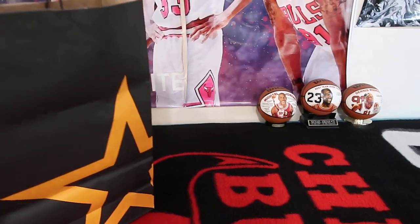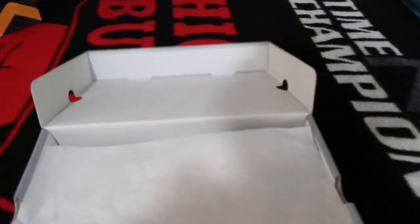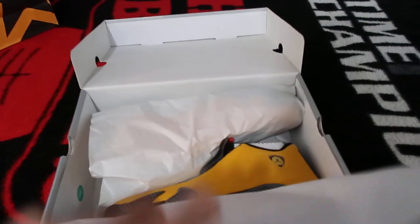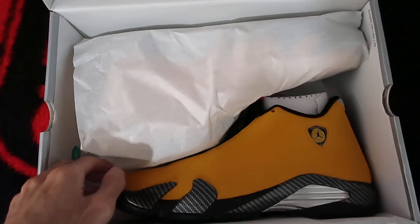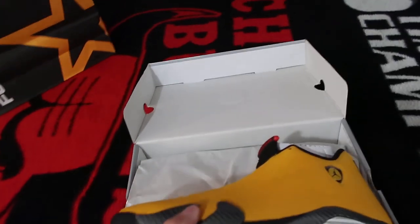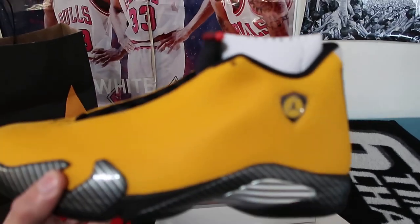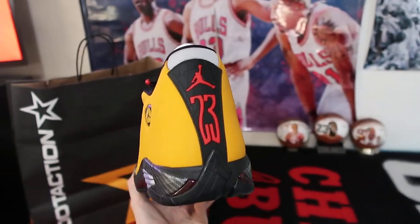As you can see, this was purchased from Foot Action. This is one of the top 10 — maybe even top 5 — best 14s ever made, if you ask me.